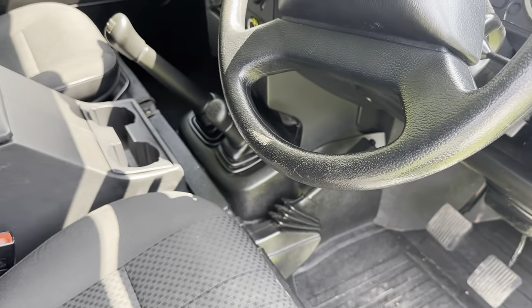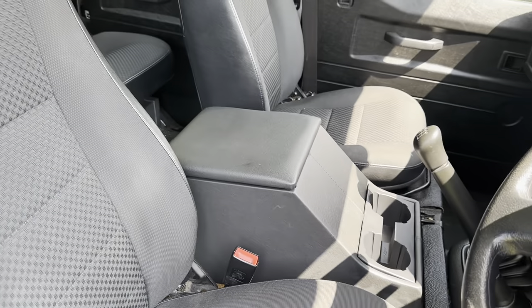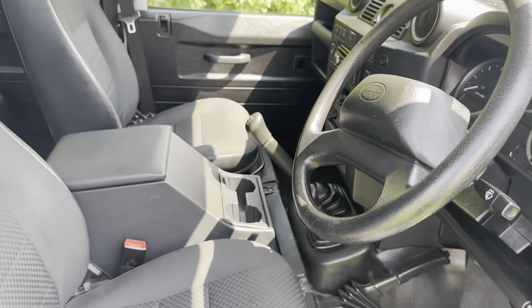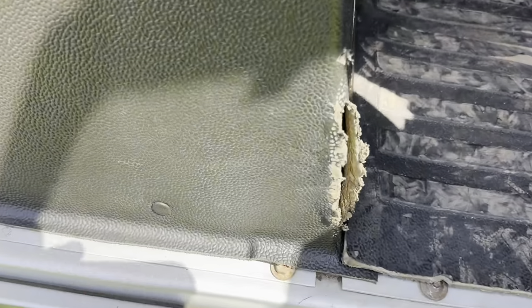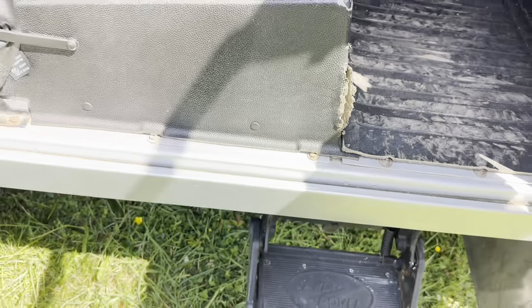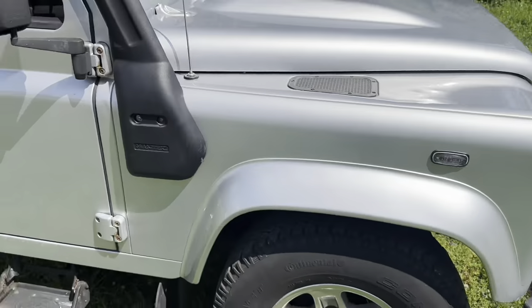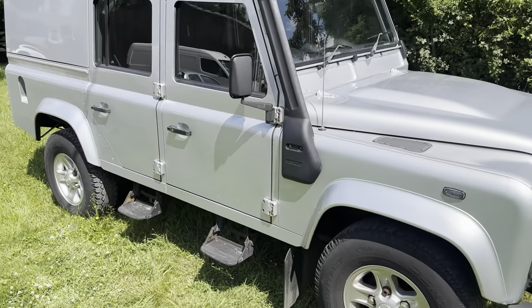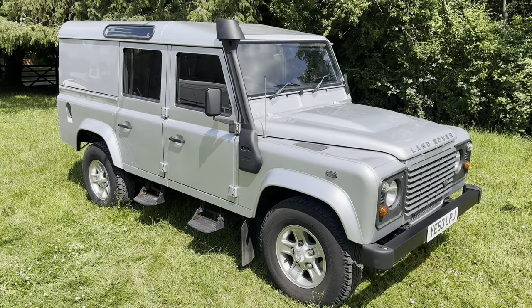Dash, all in good shape. Driver's seat's all nice. One thing — the seat box trim on the offside is worn just there on the corner. I like it. I've always liked this one. It's just a nice, honest Defender that's never given anybody any trouble. Hope you like it.